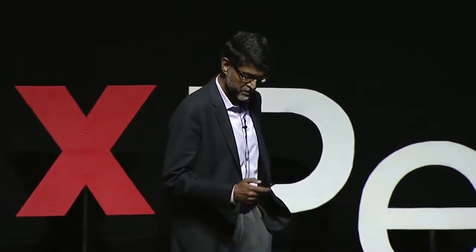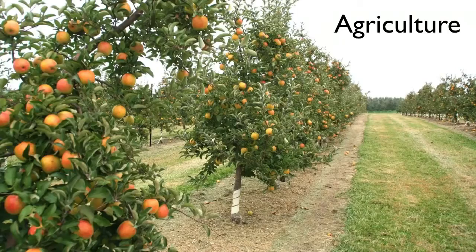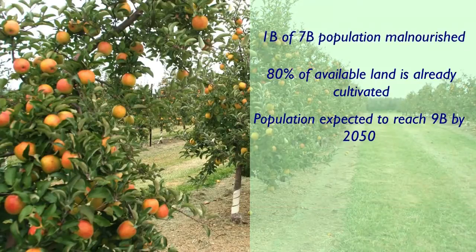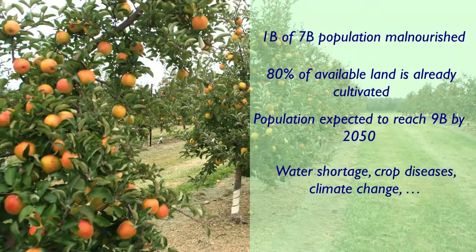The first one has to do with agriculture, which is probably the biggest problem that we're facing worldwide. As you well know, one in every seven persons on this earth is malnourished. Most of the land that we can cultivate has already been cultivated, and the efficiency of most systems in the world is improving, but our production system efficiency is actually declining.